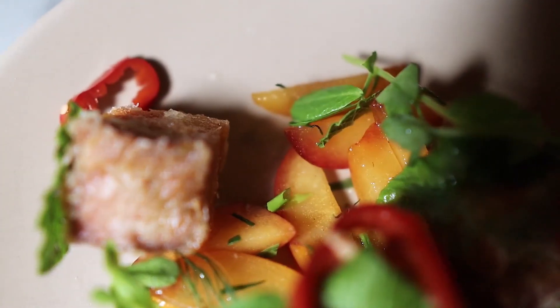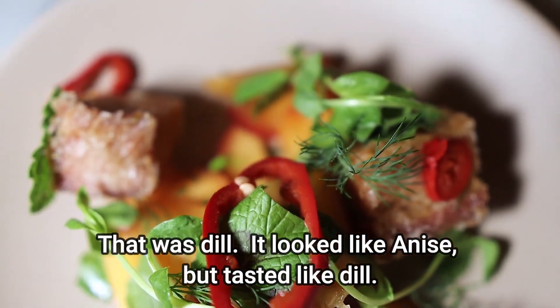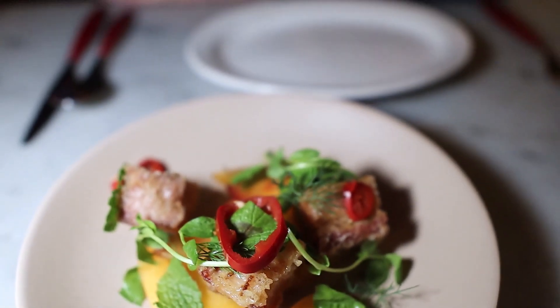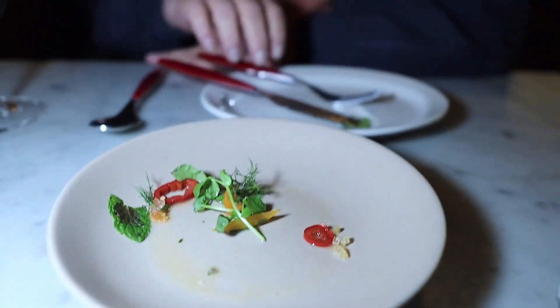Young and I just demolished that dish. Those pork belly pieces were just absolutely delicious. The greens underneath — in addition to the arugula, they had anise, mint, roasted peaches, peppers, and a little bit of onion. It was a really, really nice, balanced dish and a delicious way to start the meal. We're looking forward to the other dishes as they come.